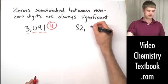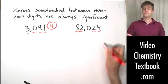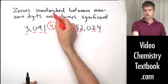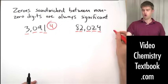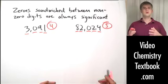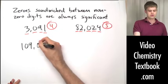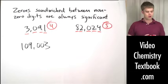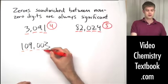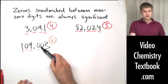So there are four significant figures in 3091. How about a number like 82,024? Again, eight, two, two, and four are all significant because they're nonzero numbers, and since the zero is sandwiched between them, it is also significant — five total significant figures. It doesn't just have to be one zero, and it doesn't have to be in just one place. We can have a number like 109,003 — one, nine, and three are significant, and since these zeros are sandwiched between them, they are all significant too, giving us six total significant figures.